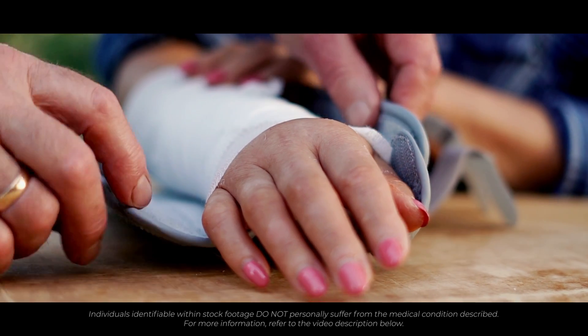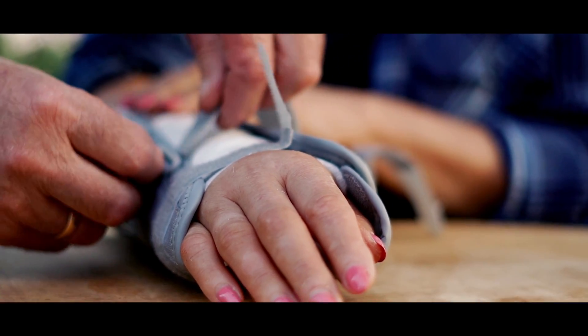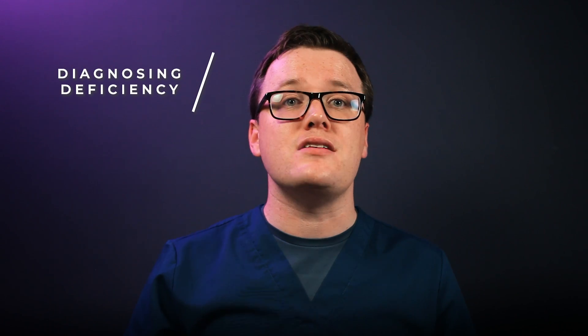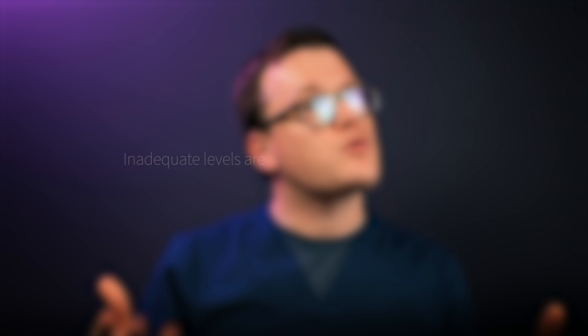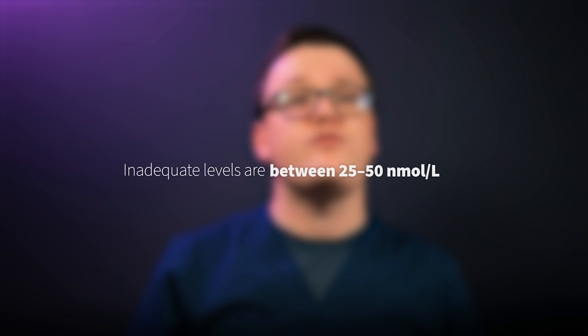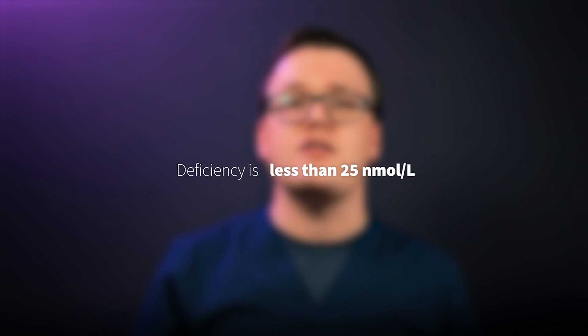Instead, bones become weakened in a condition called osteomalacia, increasing the risk of fracture. How will my doctor diagnose vitamin D deficiency? Diagnosis of vitamin D deficiency is via a blood test. Your risk of developing the symptoms of vitamin D deficiency depend on your circulating levels. Sufficient levels are greater than 50 nanomoles per litre. Inadequate levels are patients at 25 to 50 nanomoles per litre, and deficiency is among patients with less than 25 nanomoles per litre.